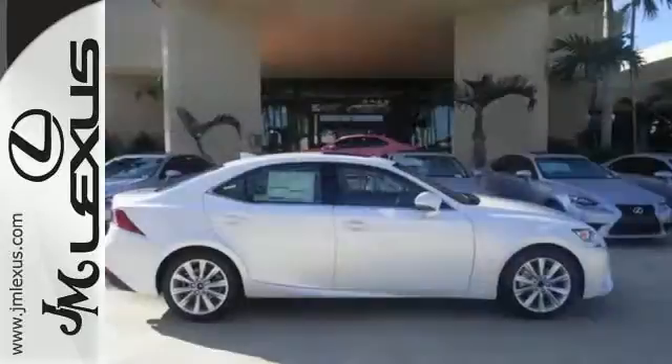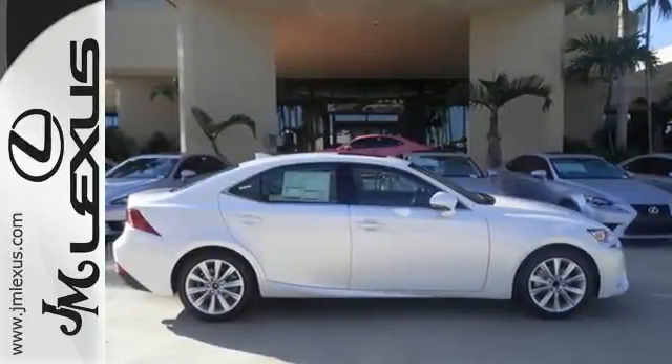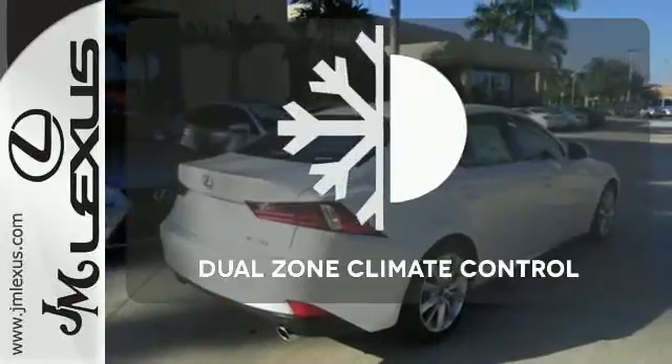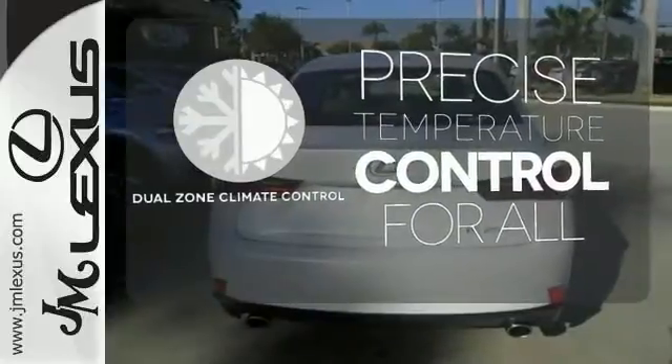With Lexus Enform, Lexus Display Audio, and the power moonroof, you're open and connected to the world you're actively reinventing. No one will complain about the temperature with dual-zone climate control.